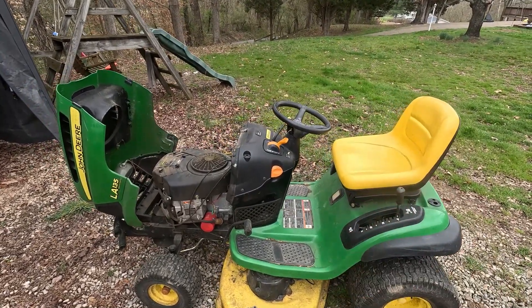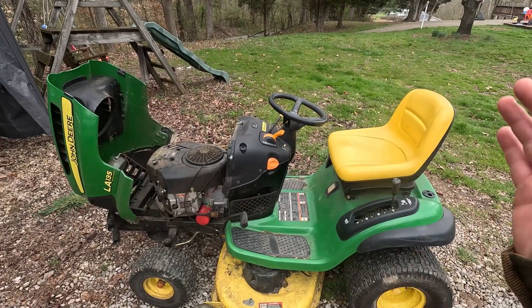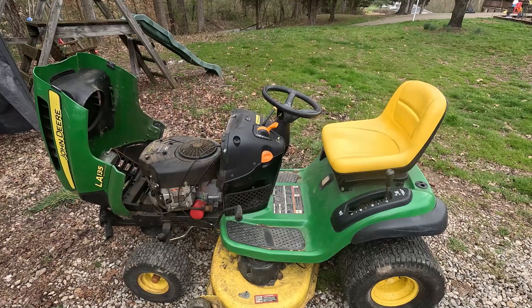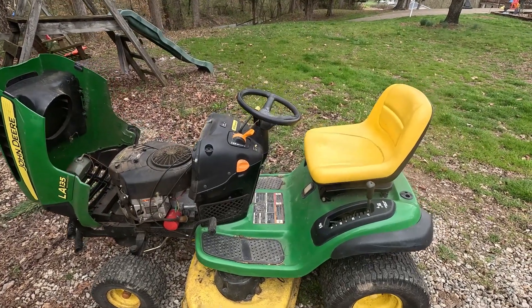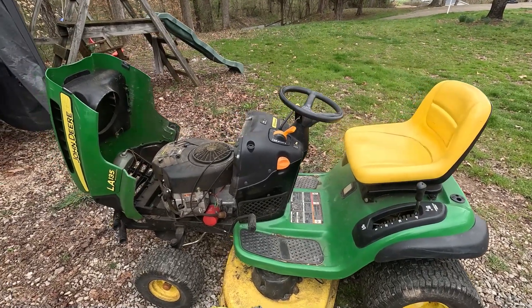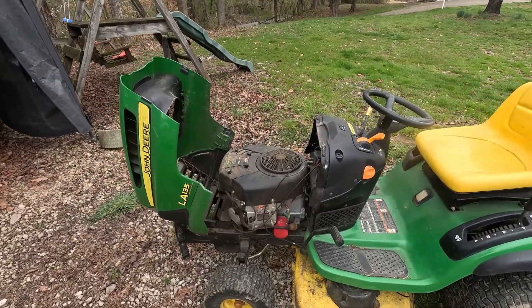So my cousin Mason told me, these John Deeres are all just made as MTD tractors — big box tractors, you know, like you'd see at Lowe's or Home Depot or anything like that. So I started doing a little research on that, and the answer is yes and no.